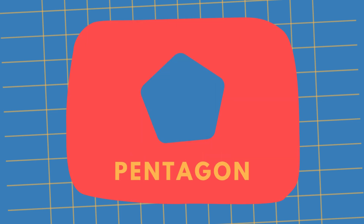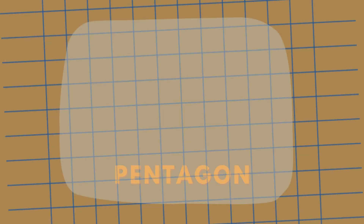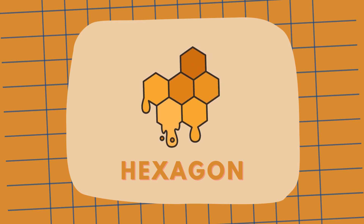And that's a pentagon, like pentagon-shaped tiles. Pentagon. And now a hexagon, like the shape of a honeycomb. A hexagon.